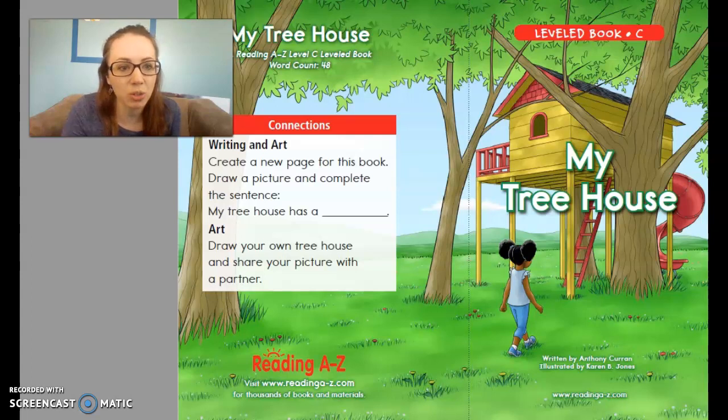Our story is called My Treehouse. Anyone know what a treehouse is? So it's like a little fort or hideaway, a special place that is where you like to hang out and have fun. In this case, it's in a tree or by a tree. You might have your own kind of fort or play area where you like to hang out. This story is about a special kind of fort that's called a treehouse, and we're going to take a look and see what this treehouse is and what it has in it.